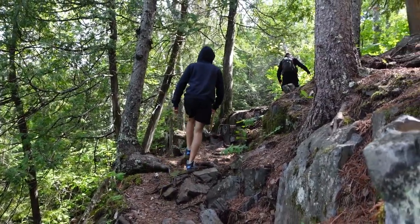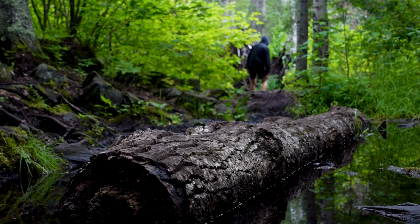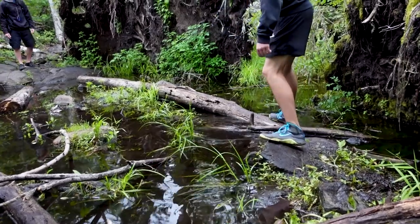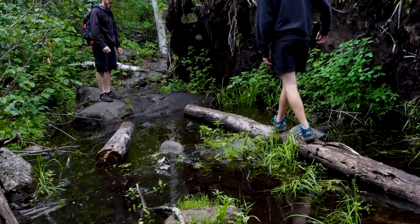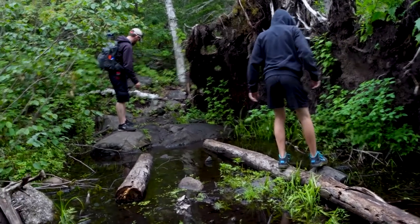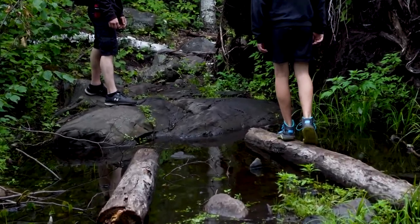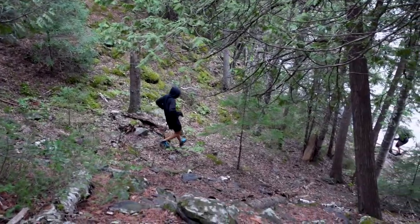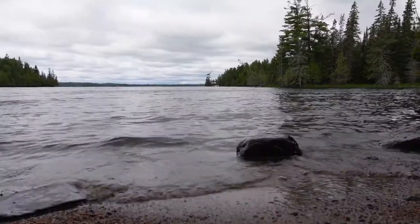Pretty good view here, getting higher up as we go along. Great place to stop for a little rest and a munch before we continue.